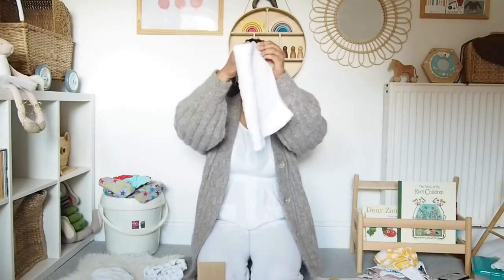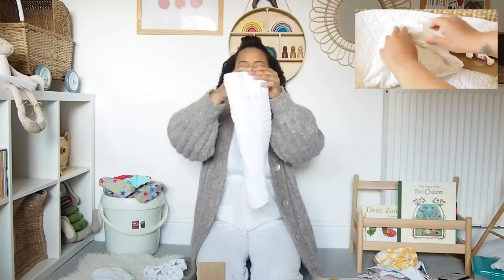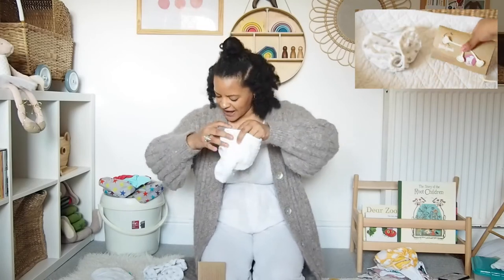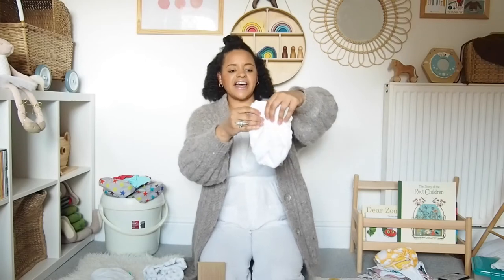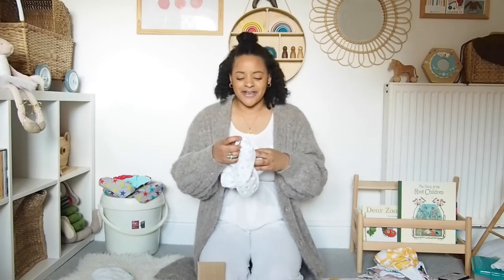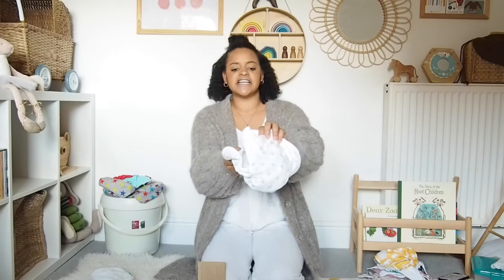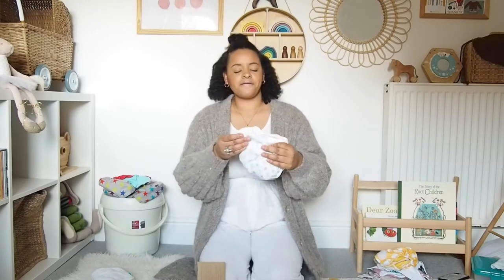Finally, we have the folded two-parter nappy. You get a lovely super-thick absorbent muslin by Bambino Mio, and you can fold it in a variety of different shapes depending on how it fits your child. You add a nappy fastener — like this one from Little Lamb — and it fits around your baby. Then you use an outer shell like this one from the brand Muslins, which provides a waterproof cover for your folded nappy.